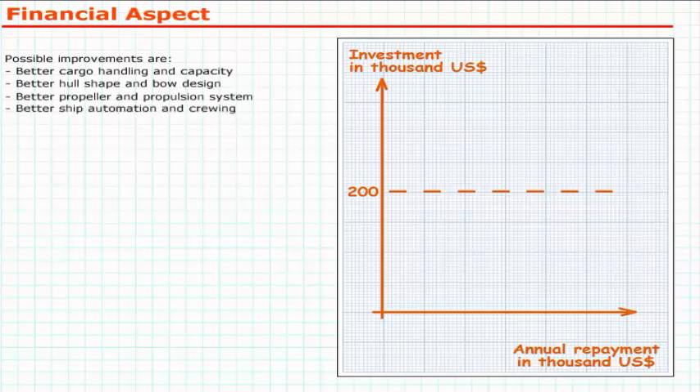Exact figures for a ship modification must be obtained from a shipyard. The actual cost is calculated from the initial investment, interest rates, and amortisation or life expectancy time.